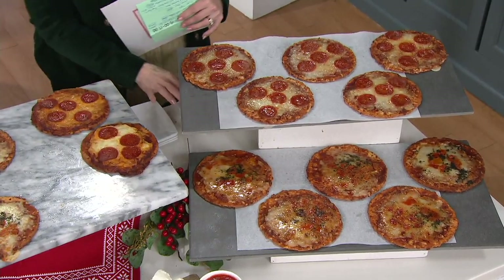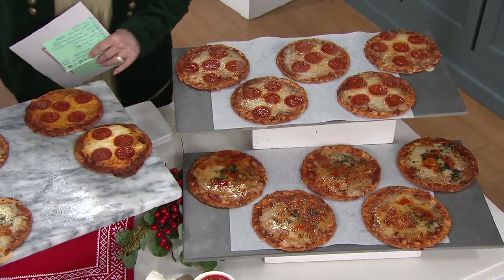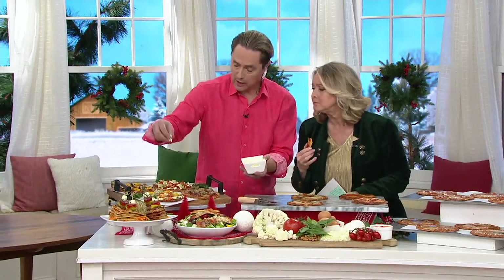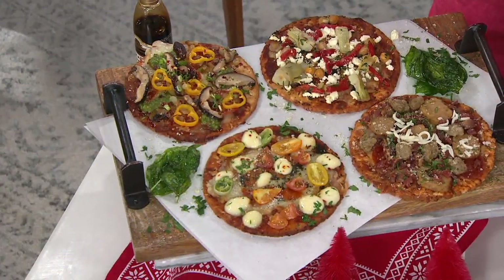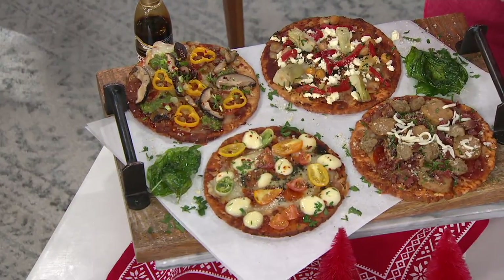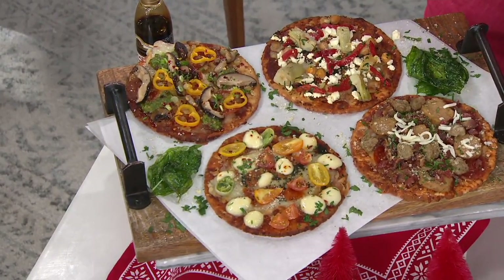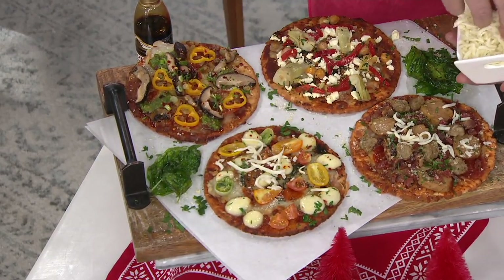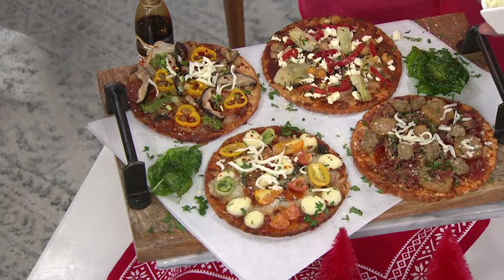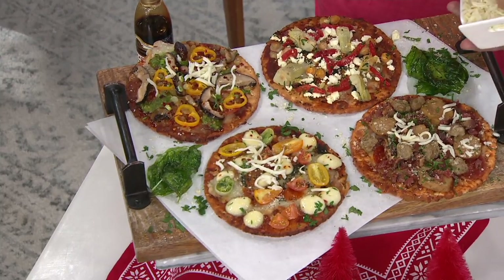Oh, my goodness. While I show you the extras, you can sort of add things and make things special. We've got a meat lovers, we've got a Mediterranean, we've got a margarita, and we've got a veggie. But while we do that: 1 minute 30 in the microwave from frozen, 10 to 12 minutes at 400 degrees in the oven, and 14 to 16 minutes at 300 for the air fryer.